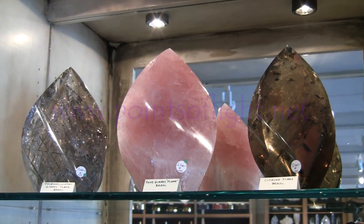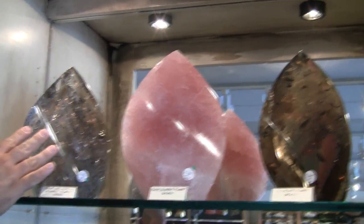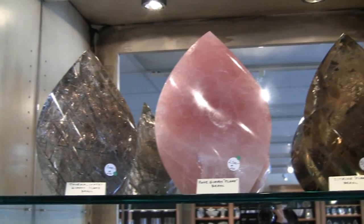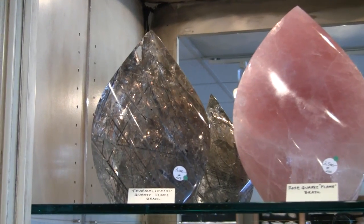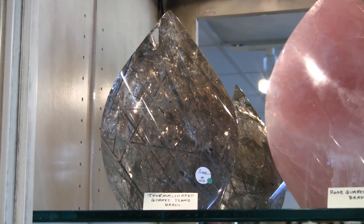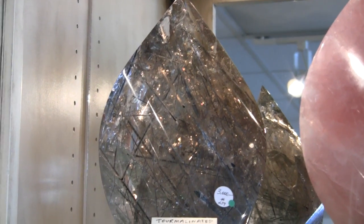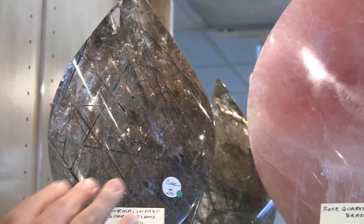There are some amazing new cuts, one of which you're seeing right here. These are the very largest flame cuts that we have — a brilliant new design that is really able to take some beautiful rough material and turn it into these gorgeous pieces of art from nature.